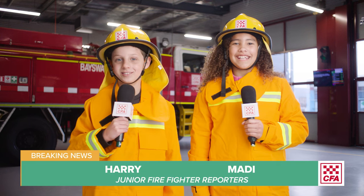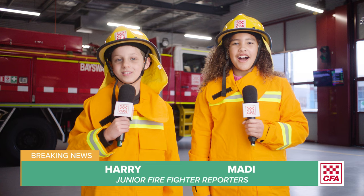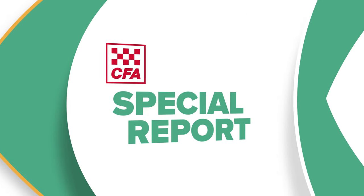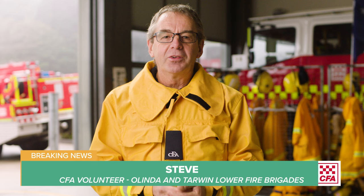Hi, I'm Hari and I'm Maddie. We're junior firefighter reporters and we're at the fire station to ask some questions. Hi kids, I'm Steve. I'm a CFA member in Victoria. I volunteer at the Alinda and Tarwin Lower Fire Brigades and what can I help you with today?